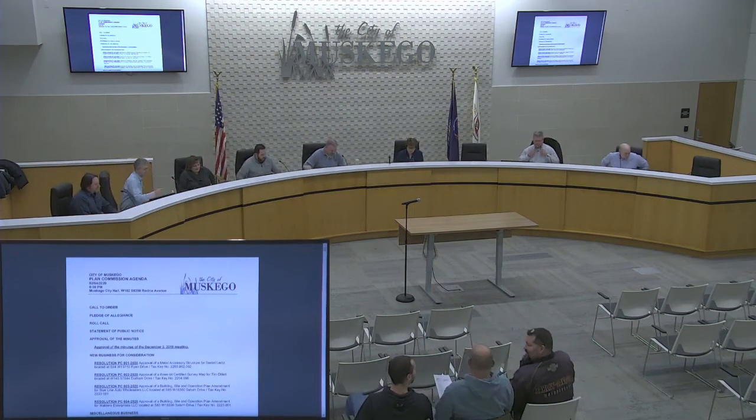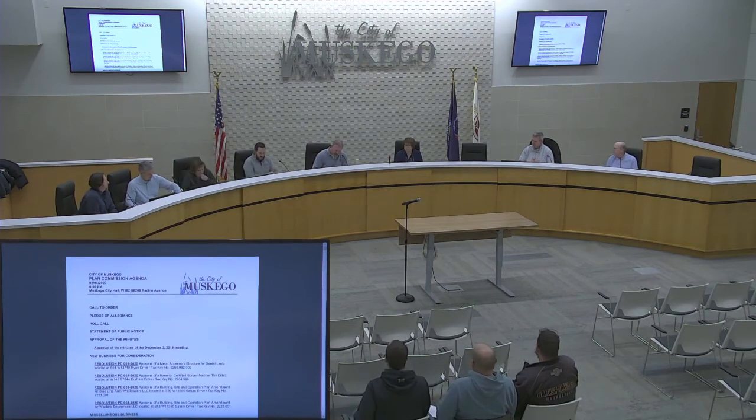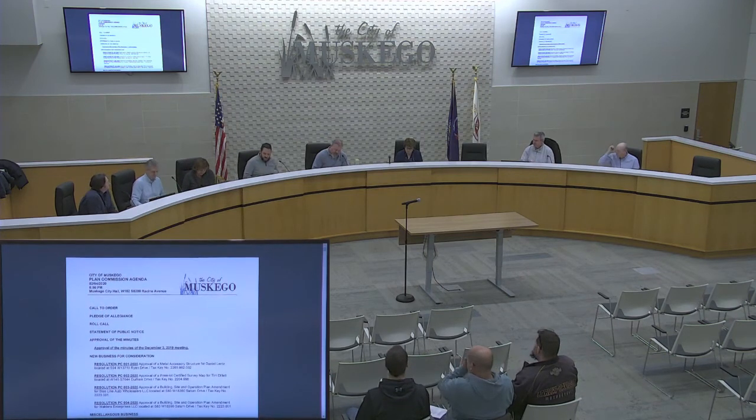And roll call. Commissioner Graff? Here. Commissioner Oliver? Here. Alderman Kubacki? Mayor Shevarati? Here. Commissioner Jocks? Here. Commissioner Buckmaster? Here. Commissioner Barlett? Here. Planner Shisbutowski? Here. Thank you.